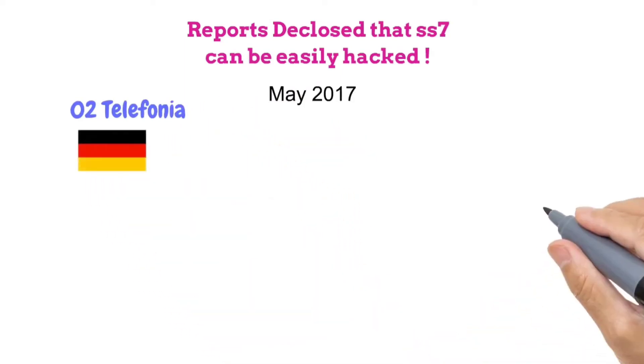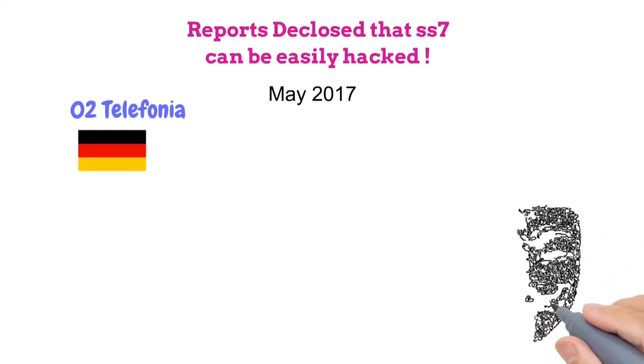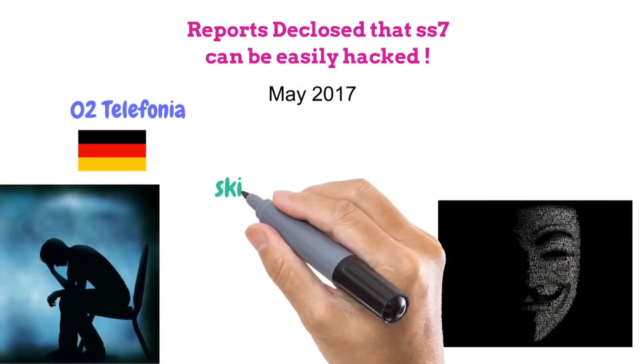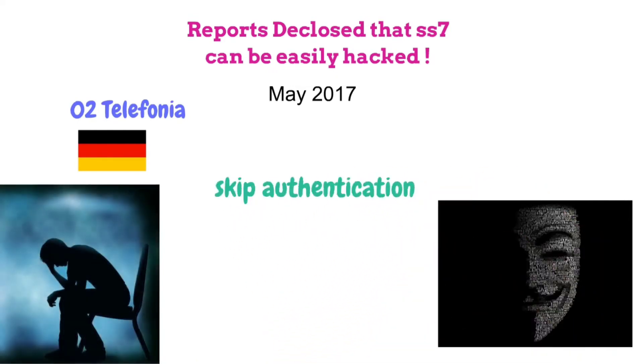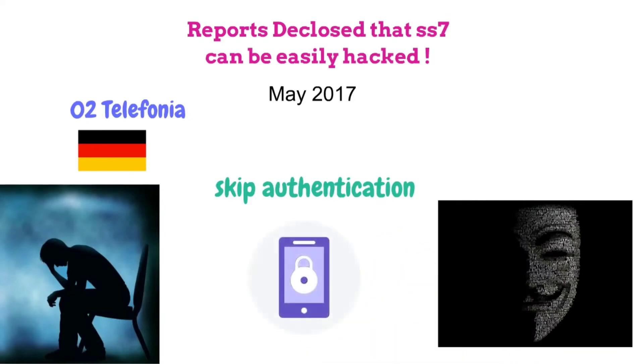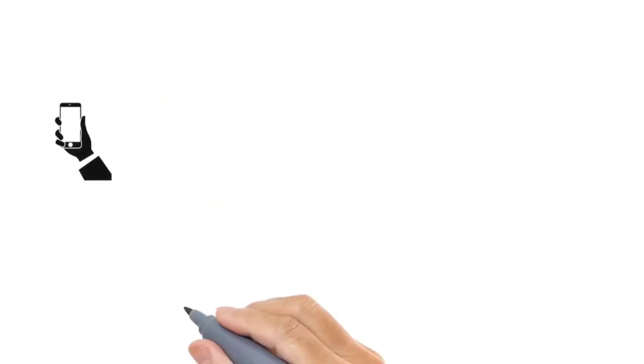is a German mobile service provider, confirmed that many cyber criminals had hacked people's bank accounts on their network. They used the SS7 protocol to skip two-step verification and exploit it to hack bank accounts. So hackers can easily exploit your phone network security to listen to calls, messages, and track location.